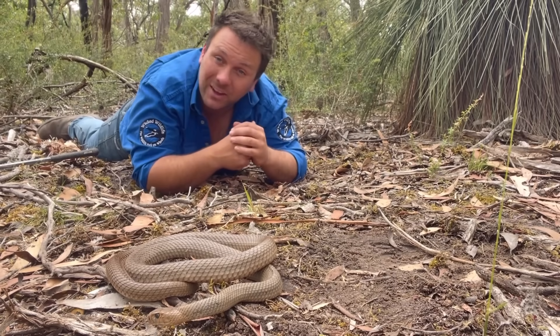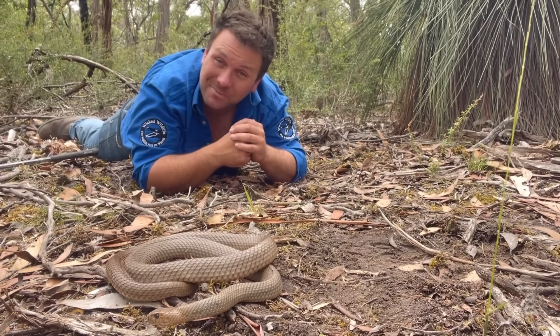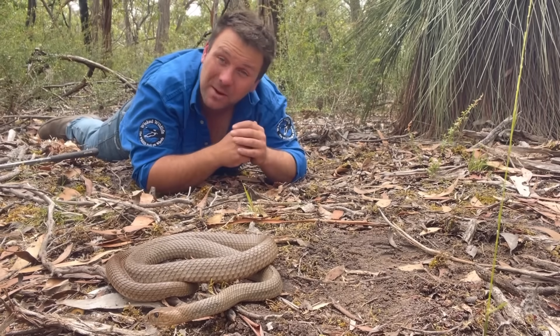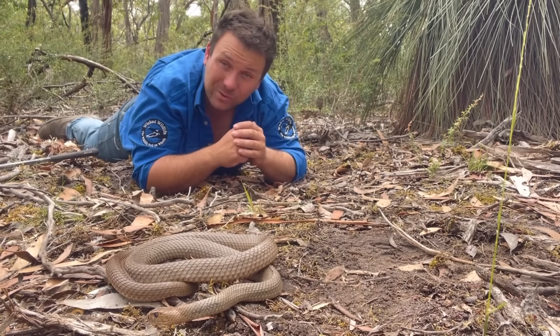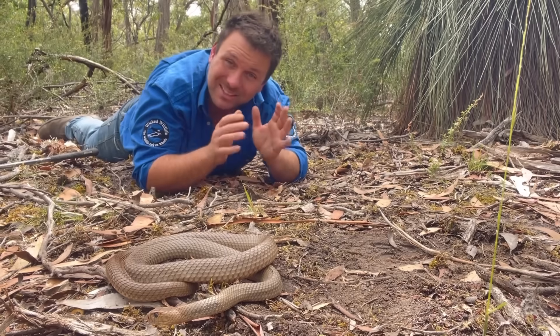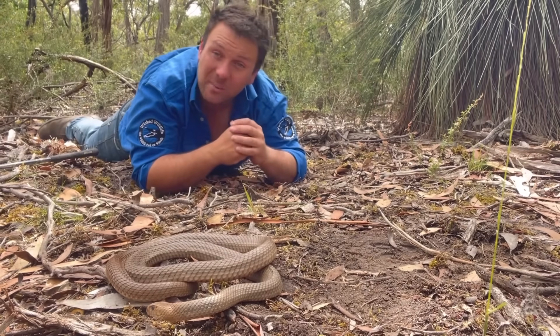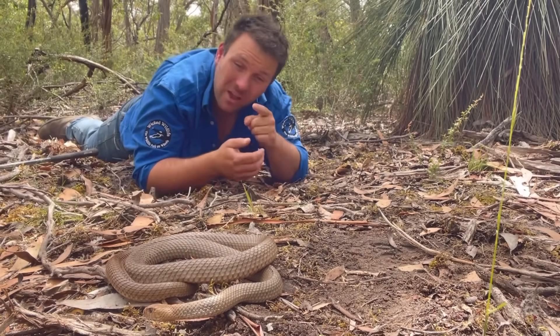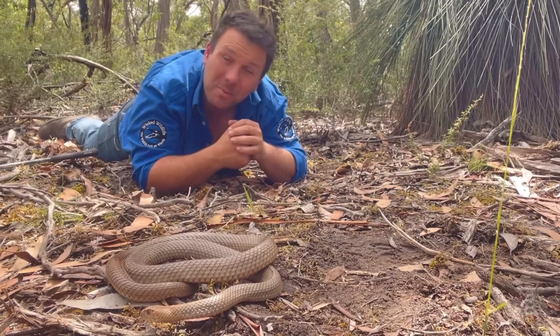It's Nick here and this bloke is Rover, one of our eastern brown snakes that we keep here for educational display. This has to be one of the most famous snakes in all of Australia. Everybody hopefully knows what an eastern brown snake is, but in this video I'm going to try and share with you 10 facts that I think you guys didn't know about one of the most famous snakes probably on the planet.